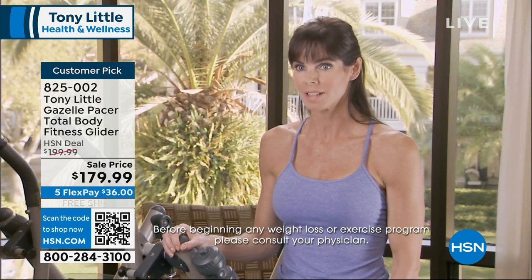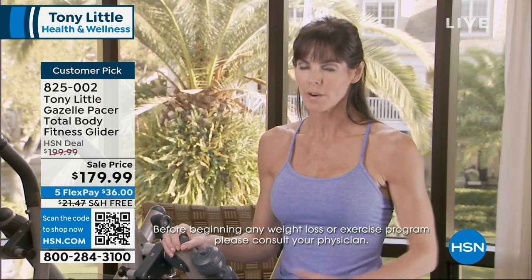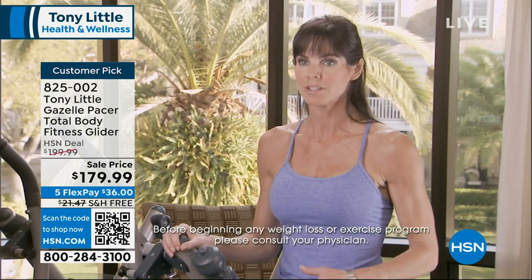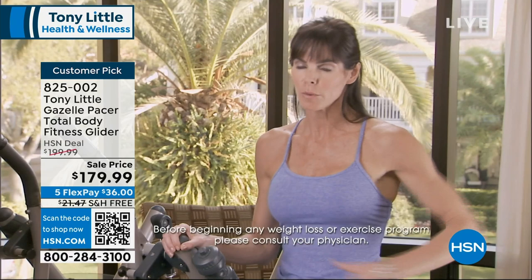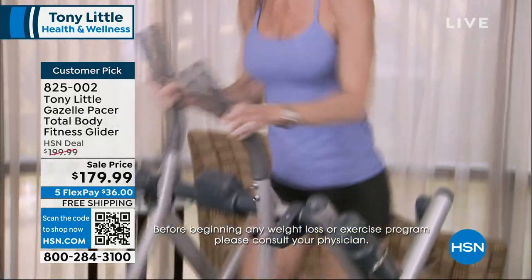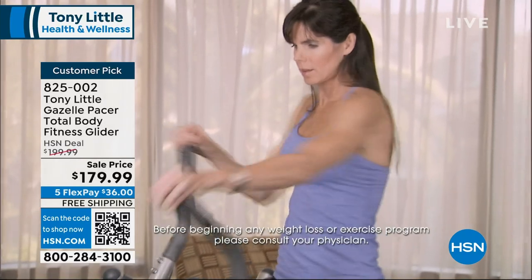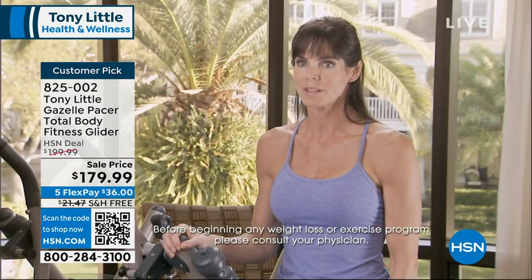As a Pilates instructor, when I first got on the Gazelle, the first thing I liked about it was the fact that it engaged your abs and your whole powerhouse — a big part of Pilates — activating those muscles all the way from your torso around to the front of your abdomen. When you start moving your legs, it activates and starts to strengthen and lengthen those muscles as well.